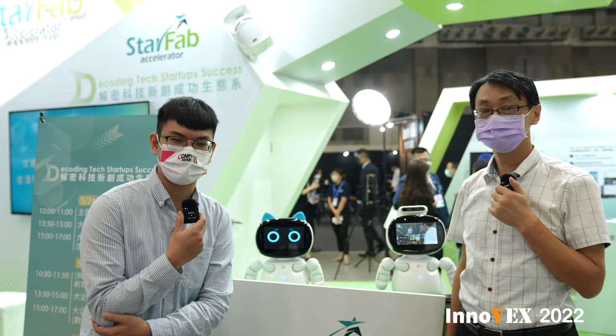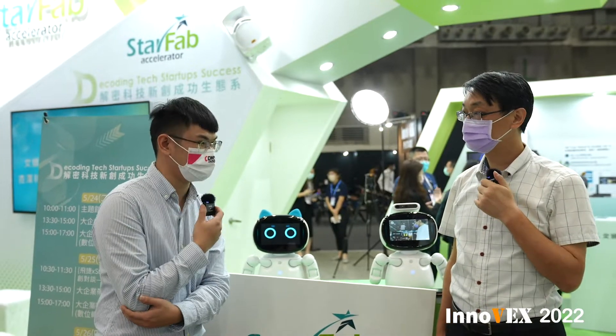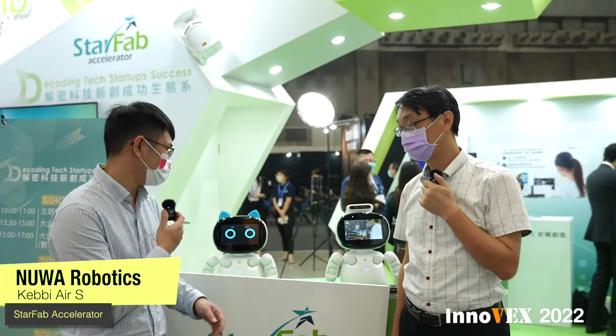We're now here at Nuiwa Robotics, and we have the CEO of the company, Leo. Hey, Leo. Hi. So what do you have for us?